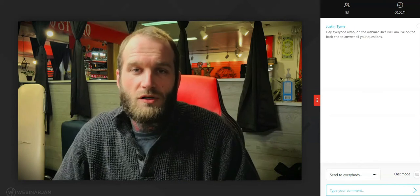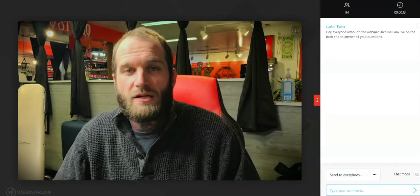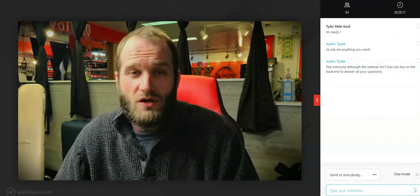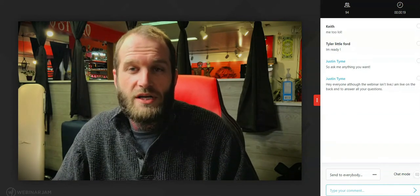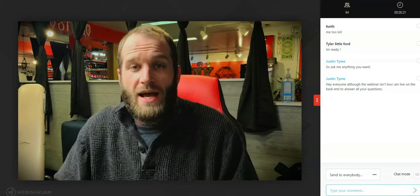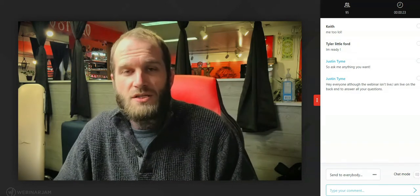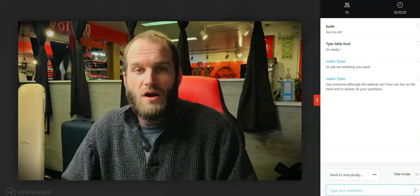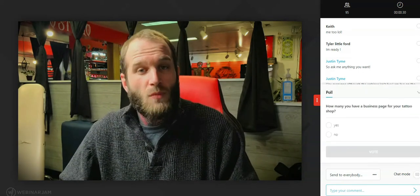Welcome to the one-hour webinar where I'll show you exactly how I've built my currently successful tattoo shop and scaled my shop's revenue to over a hundred thousand dollars in the last three years. To learn these secrets, all I ask in return is your email address so I can send you more helpful tips. So enter your email and let's begin.